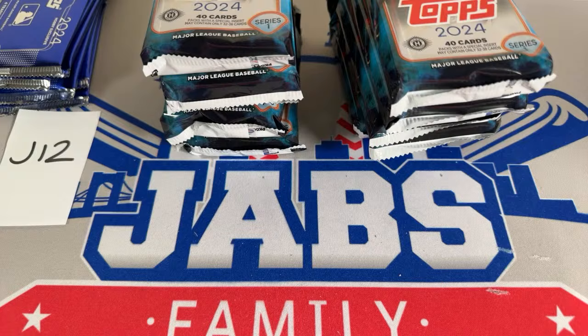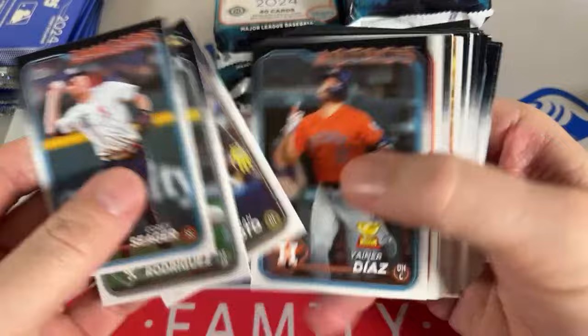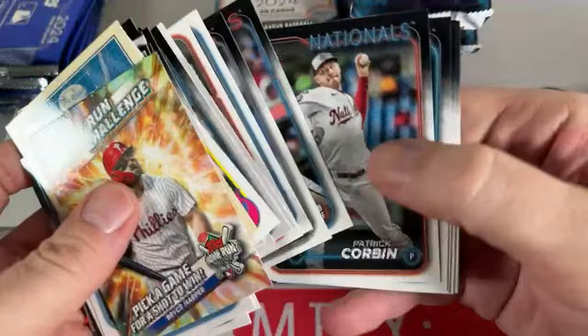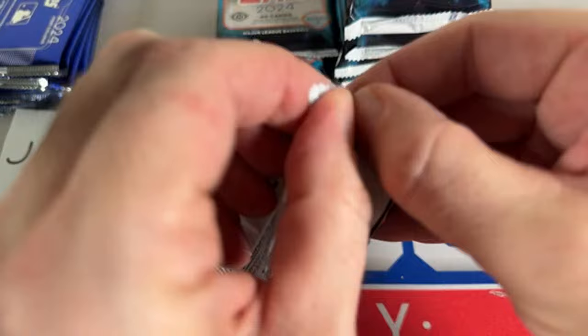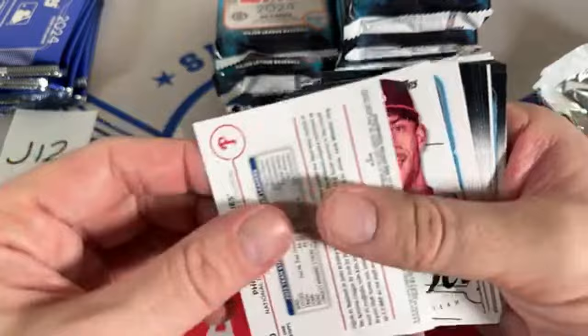Big League is usually pretty good with autographs too — maybe it'll be the May box. Here's our final box of this first round. Chris says he'll buy into Big League — I'm looking forward to it. I really hope we can find the Jabs Family influencer card. We'll give away $1,000 to the first person to find it, and every subsequent person will get $100.